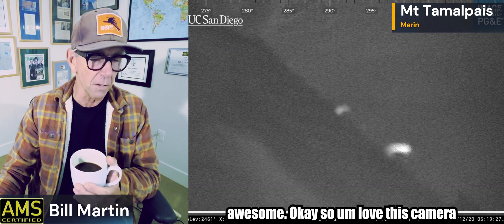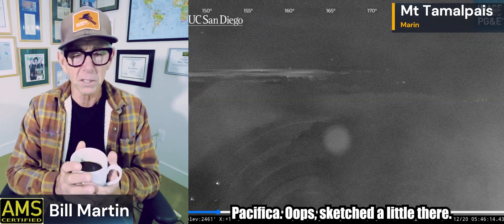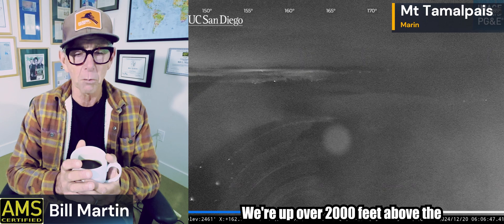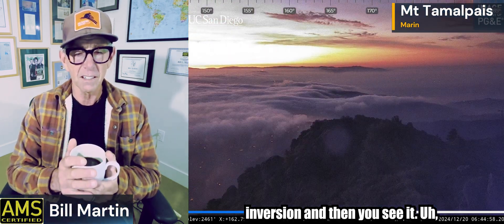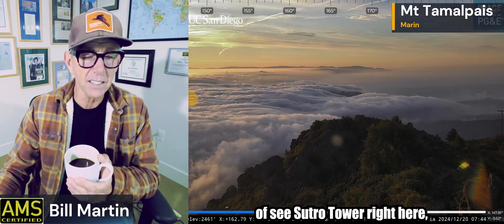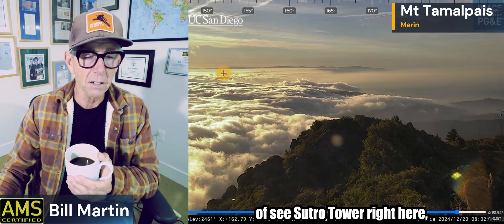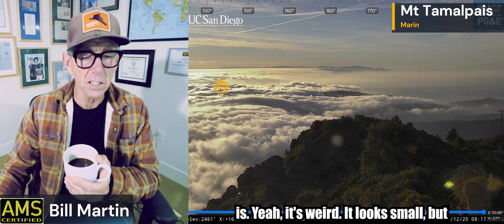I love this camera. This is Mount Tamalpais looking out towards Pacifica. You see the boats coming in and out. We're up over 2,000 feet above the inversion. There's Montero Mountain off to the right, and you can kind of see Sutro Tower right here. Isn't that Sutro Tower? It looks small, but it's pretty far away when you think about it.